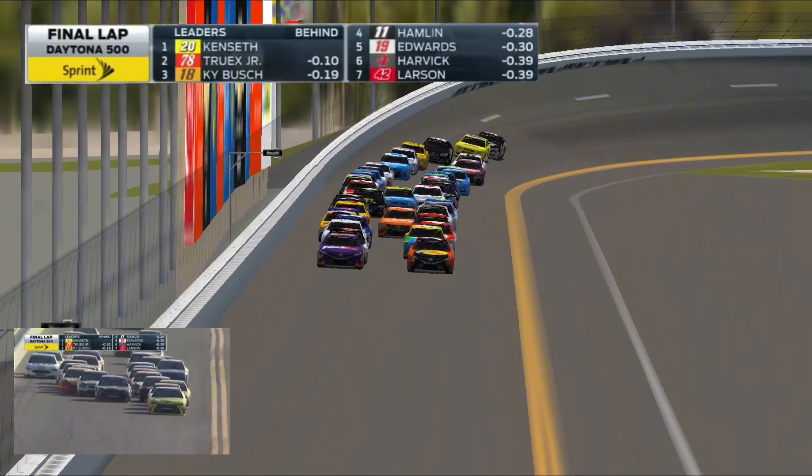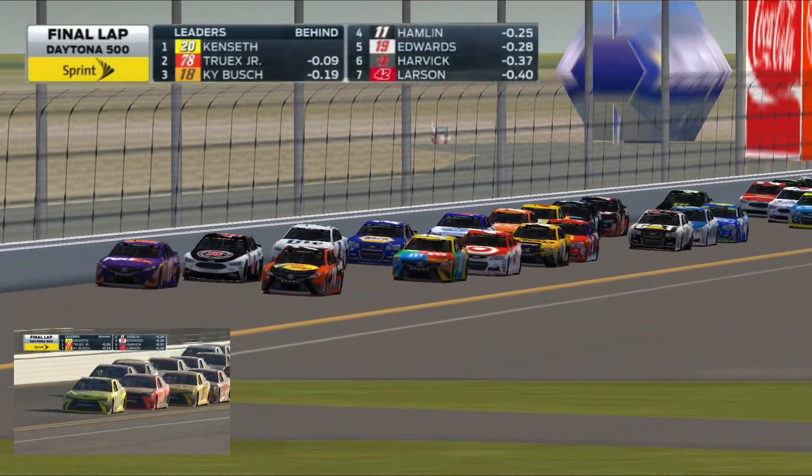Got to run down the back. It's going to be a drag race off turn four, but I just don't see him being able to pull it off.